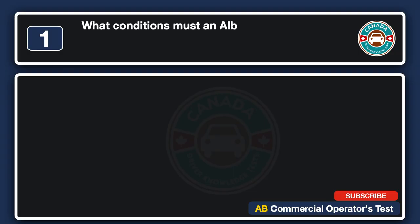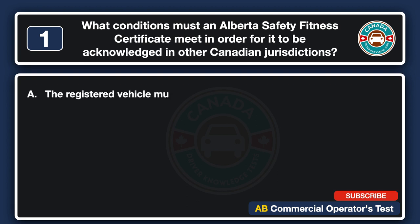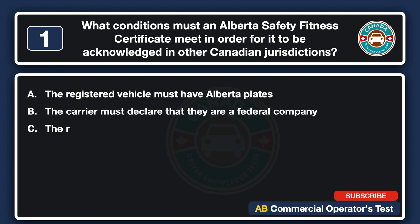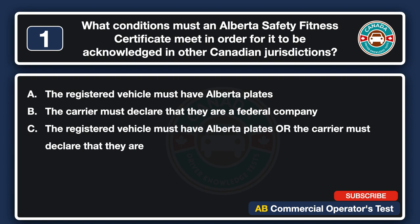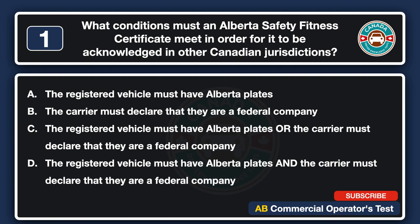What conditions must an Alberta Safety Fitness Certificate meet in order for it to be acknowledged in other Canadian jurisdictions? A. The registered vehicle must have Alberta plates. B. The carrier must declare that they are a federal company. C. The registered vehicle must have Alberta plates or the carrier must declare that they are a federal company. D. The registered vehicle must have Alberta plates and the carrier must declare that they are a federal company. The answer is D: the registered vehicle must have Alberta plates and the carrier must declare that they are a federal company.